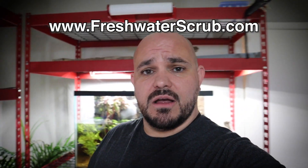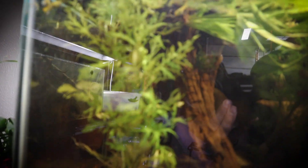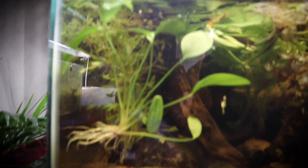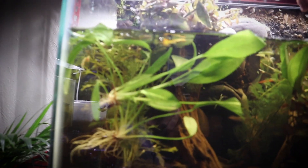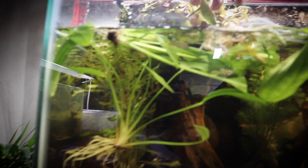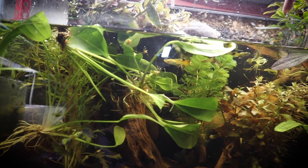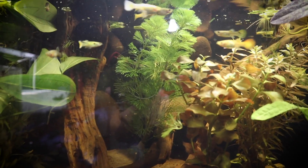Looking at freshwaterscrub.com, we have wisteria — it fills out, does really well, kind of looks like a weed but is super cool for filling in areas around trees to make things more foresty. We also have a radican sword, closely related to our amazon sword, which is a great plant super easy for beginners, and a kleiner bar sword — another easy beginner plant that doesn't need a lot of light.